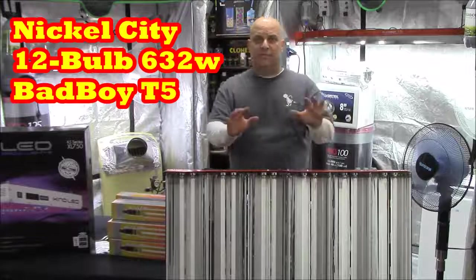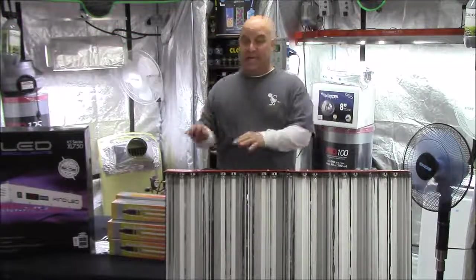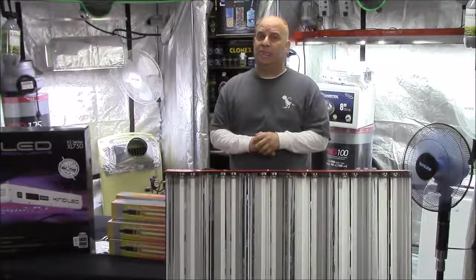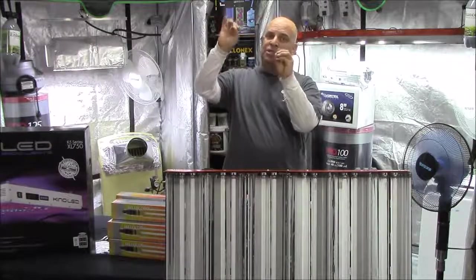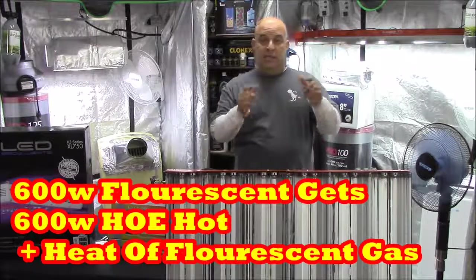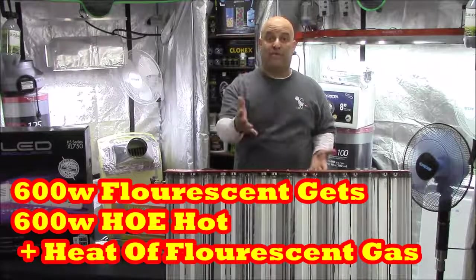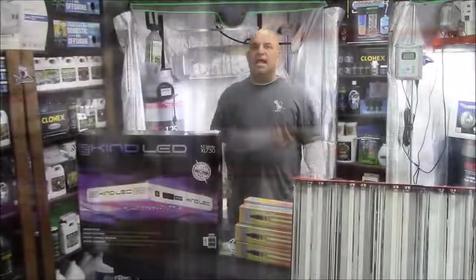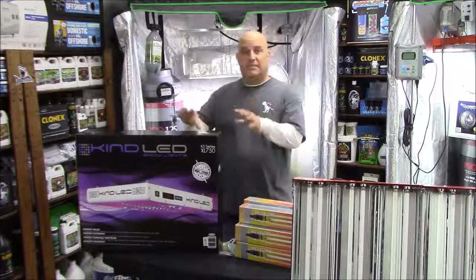Now let's look at this Nickel City bad boy 12-bulb T5. This uses 600 watts worth of electricity, but instead of heating a gas, fluorescents make light by exciting electrons around the atom. When the electron falls back down it releases a photon. So this uses 600 watts worth of electricity plus the heat of the fluorescent gas.